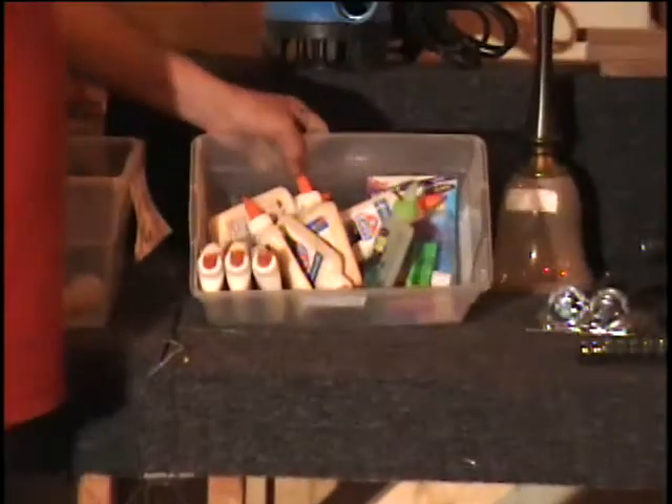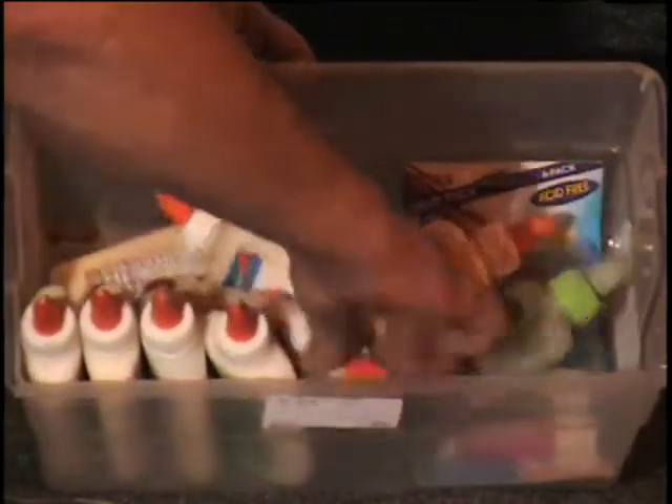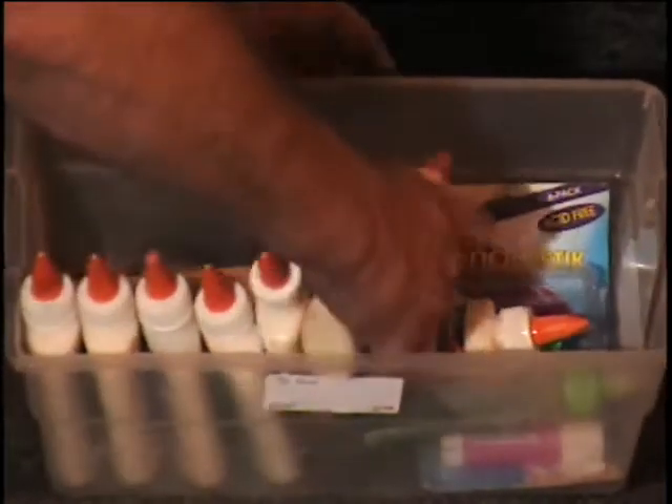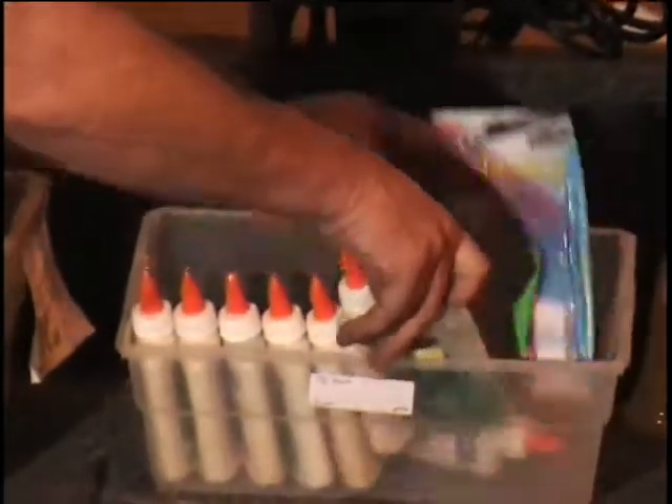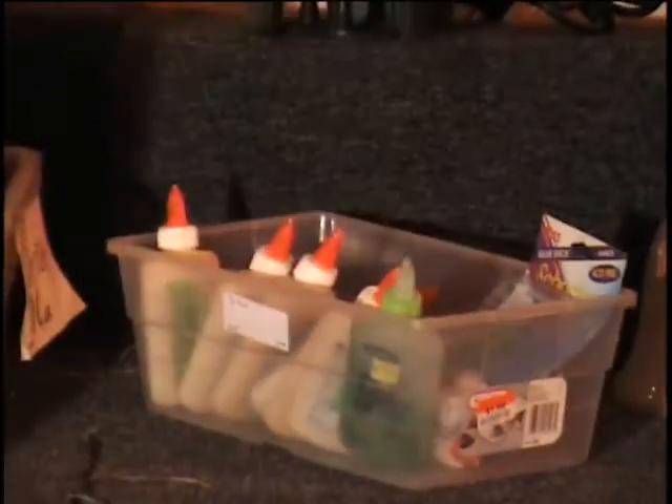This is a box of glue. Look at all that school glue in there — white school glue. Big old box full of it, some of it's even sticking to itself. I got some green glue here and some glue sticks. All that glue for one money.